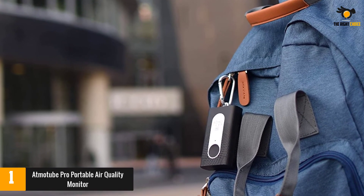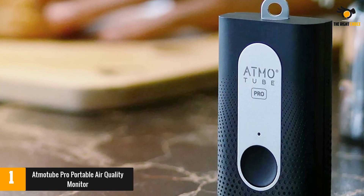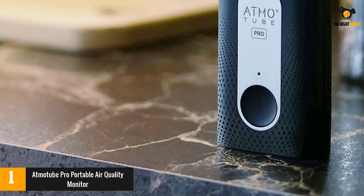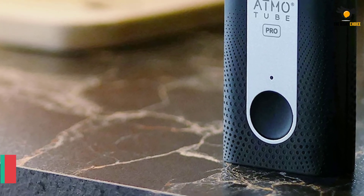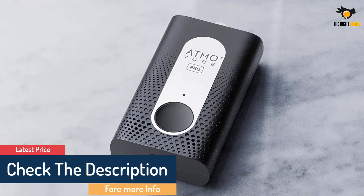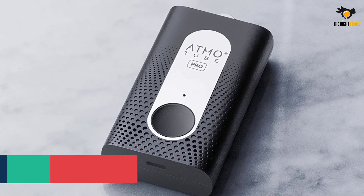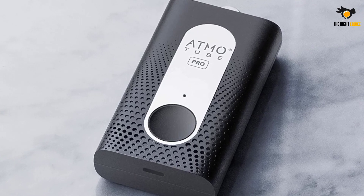It has particulate matter sensors detecting PM1, PM2.5, and PM10 pollutants, as well as VOCs, barometric pressure, temperature, and humidity. Measurements are transmitted in real-time via Bluetooth to iOS and Android smartphone apps in a user-friendly interface so you can monitor your personal air score. Data is uploaded anonymously to a global air quality map, and when your score drops below a healthy threshold, you'll receive an immediate alert.